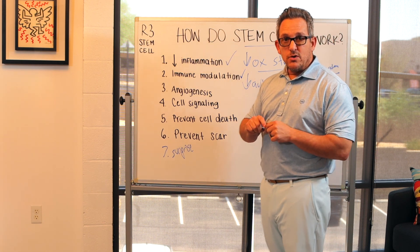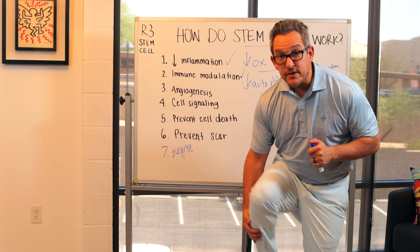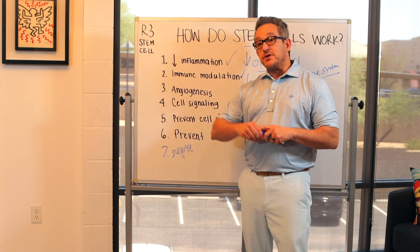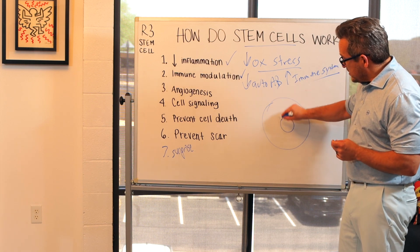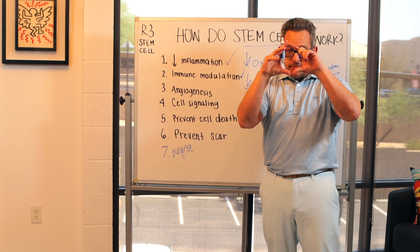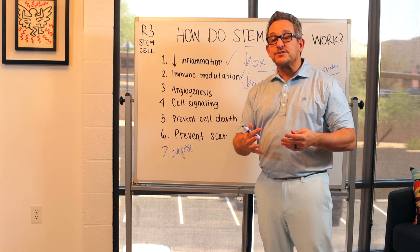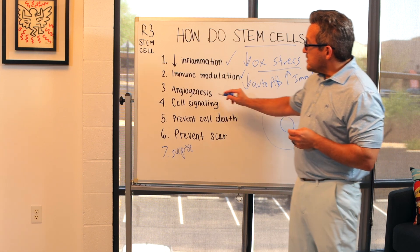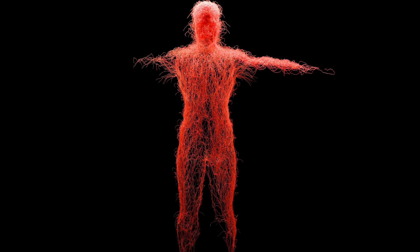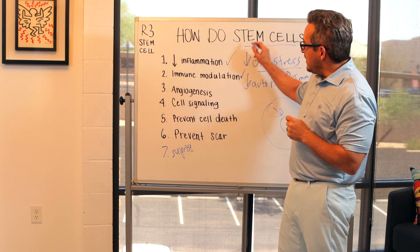Number three: angiogenesis is a fancy medical word — all it means is new blood flow. Let's talk about neuropathy. The most common reason people get neuropathy is because of diabetes. What happens in diabetes is that your blood vessels are narrowing — you're losing blood flow, and the nerves in your legs are screaming out in pain. They need blood flow to bring oxygen and nutrients to survive, but you're not getting it with a lot of diabetes, especially if it's not well controlled. So when we do the procedures for IV and for the leg injections, it will give new blood flow to help those nerves stop crying out in pain — now they're getting the nutrients that they need. Stem cells are very helpful when they provoke new blood flow.